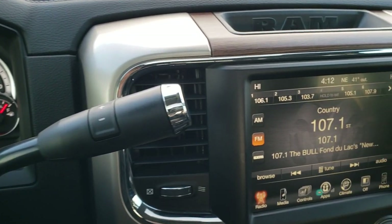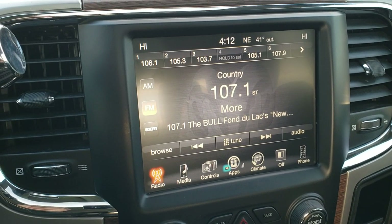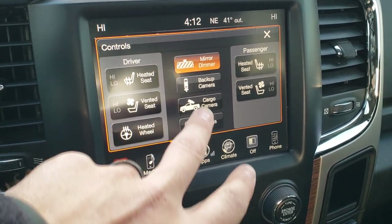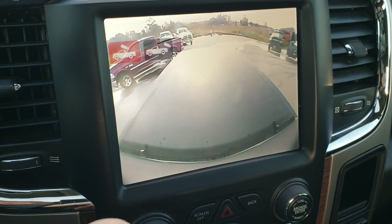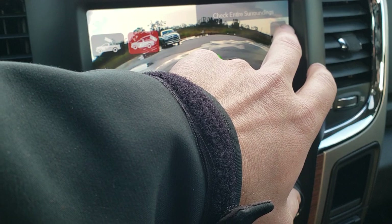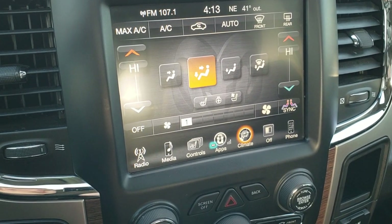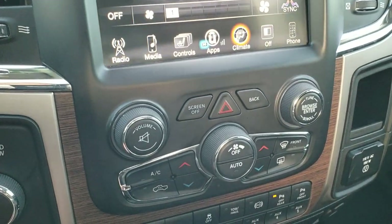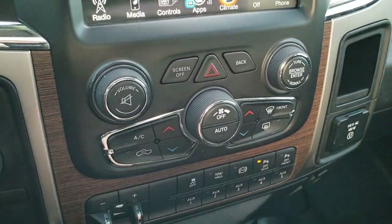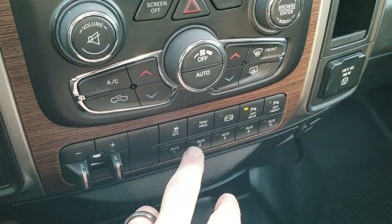It comes with the six speed automatic transmission and the 8.4 inch touch screen radio with AM, FM, and Sirius XM radio capabilities. You can also access your heated and cooled seat buttons right here, as well as your heated steering wheel. You can check out the cargo cam which overlooks your truck bed, and it also has a backup camera. Dual climate control is available both on the upper dash and via tactile buttons on the radio. It has a factory brake controller and five auxiliary jacks for upfitters, stability control, tow/haul mode, factory exhaust brake, and you can turn the front or rear parking sensors on and off.